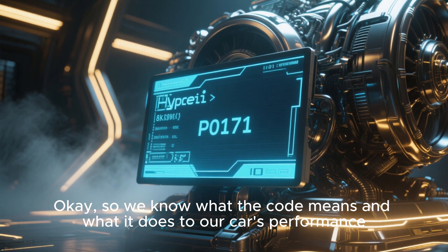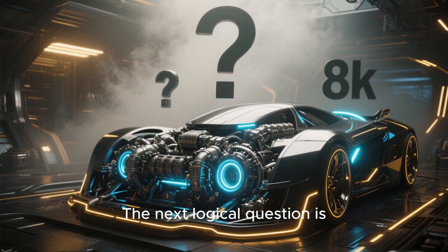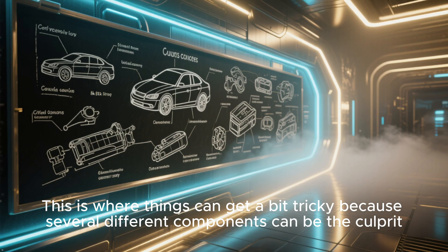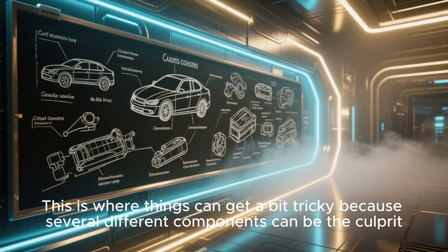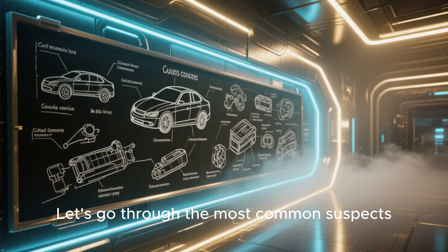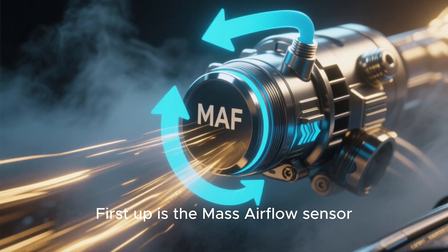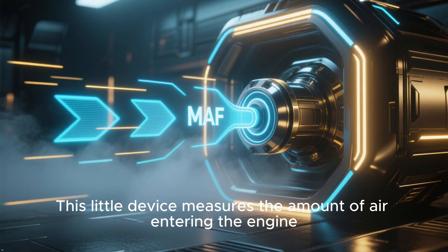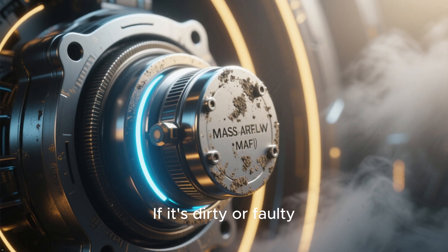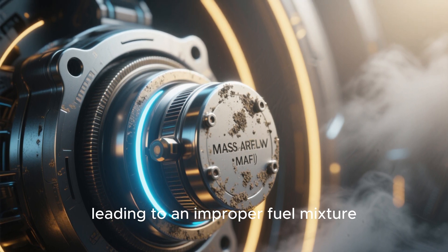So we know what the code means and what it does to our car's performance. The next question is: what's causing this lean condition? Several different components can be the culprit. Let's go through the most common suspects, starting with the easiest ones to check. First up is the mass airflow sensor, or MAF sensor. This device measures the amount of air entering the engine. If it's dirty or faulty, it can send incorrect information to the ECU, leading to an improper fuel mixture.